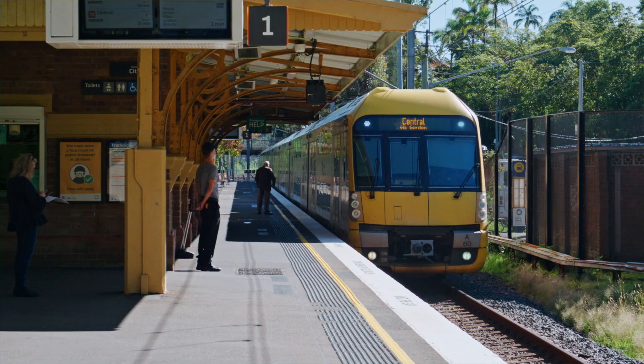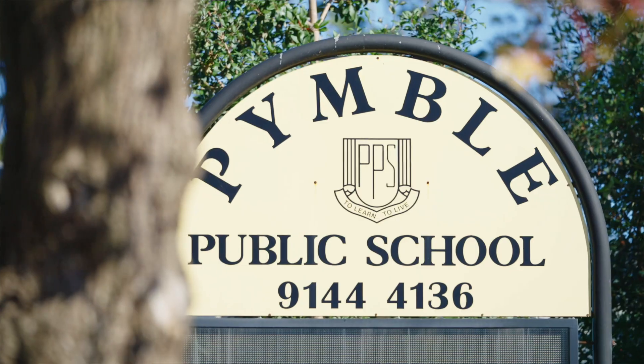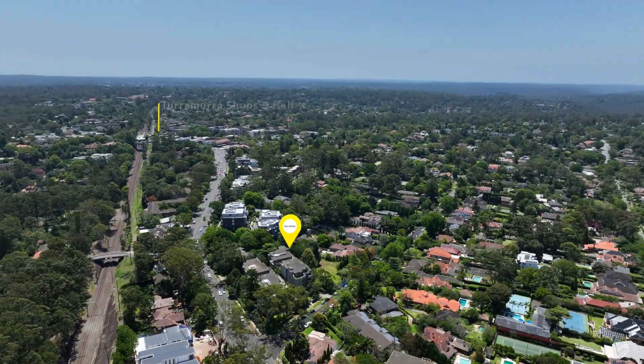Offering four bedrooms, three bathrooms, and triple car accommodation, this is one not to be missed. We're close to Turramurra Station, Pymble Station, PLC, Pymble Public, and all that Turramurra has to offer.